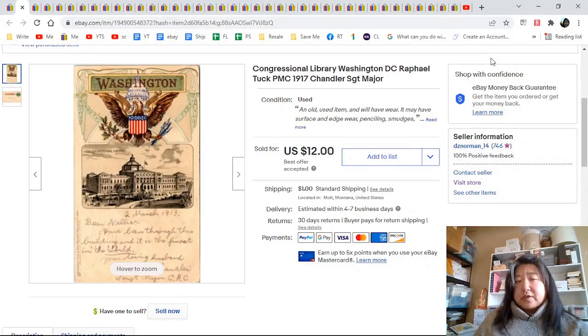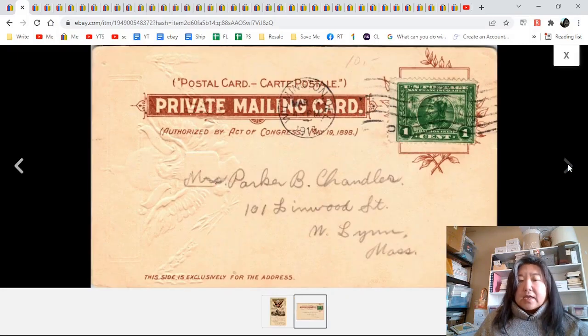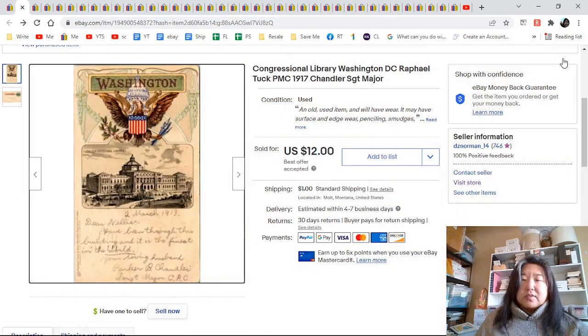This was an interesting postcard — Congressional Library, Washington DC. It's a Tuck. I looked and there wasn't anything on eBay and nothing in recent sold, so I went to WorthPoint and found what they've been selling for. I think I might have priced it up a few more dollars since there isn't anything else right now, and it did sell quickly. It's an embossed top, a private mailing card to Mrs. Chandler in Massachusetts — $12.